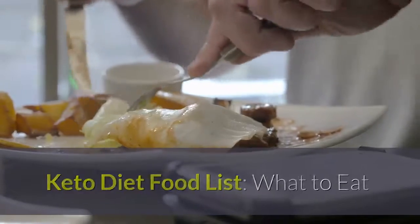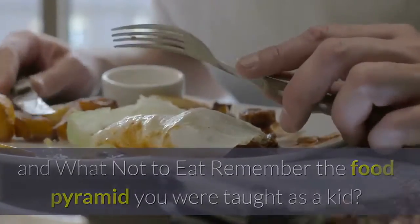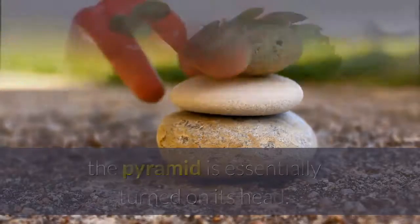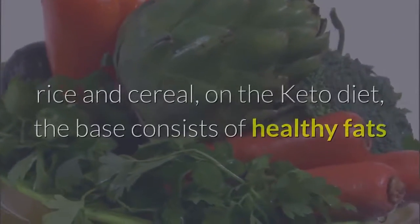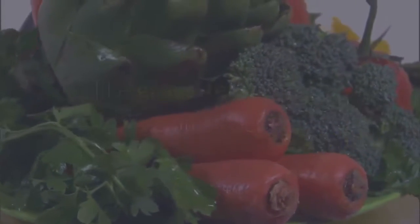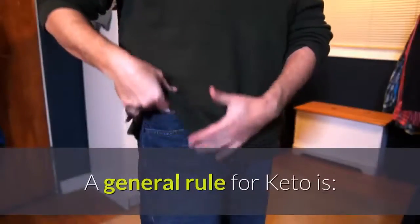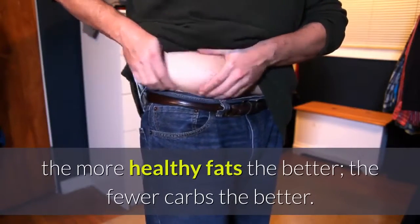Keto diet food list: what to eat and what not to eat. Remember the food pyramid you were taught as a kid? In order to meet the recommended macros for keto, the pyramid is essentially turned on its head. Rather than having the base be breads, pastas, rice and cereal, on the keto diet the base consists of healthy fats like grass-fed butter, olive oil, avocados, and lots of meat proteins like beef, chicken and seafood. A general rule for keto: the more healthy fats the better, the fewer carbs the better.